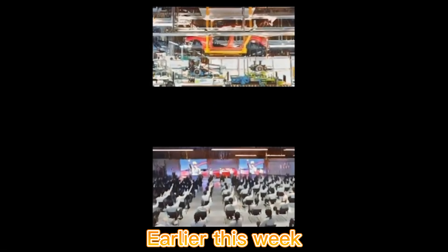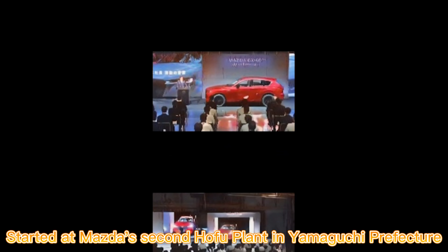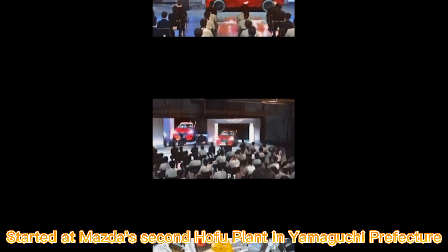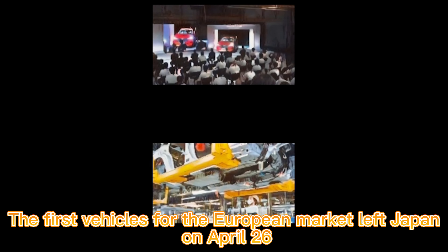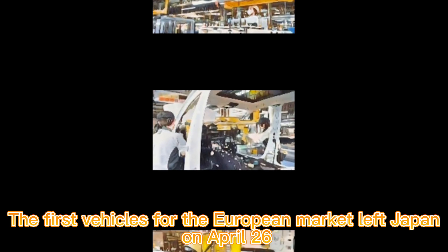Earlier this week, on April 18, production of the CX-60 started at Mazda's second Hofu plant in Yamaguchi Prefecture. The first vehicles for the European market left Japan on April 26.